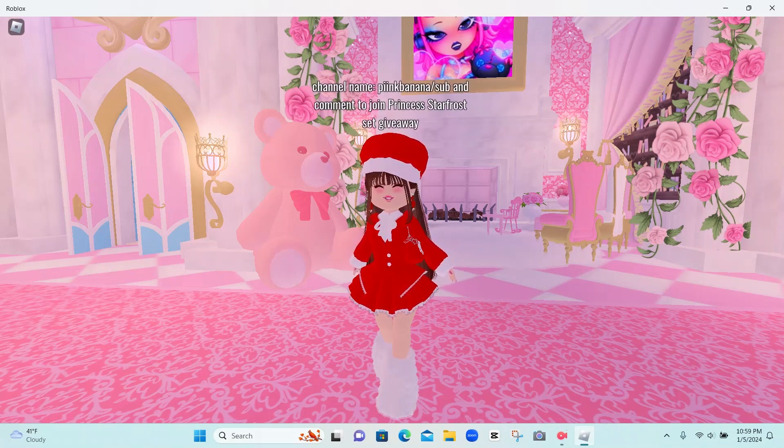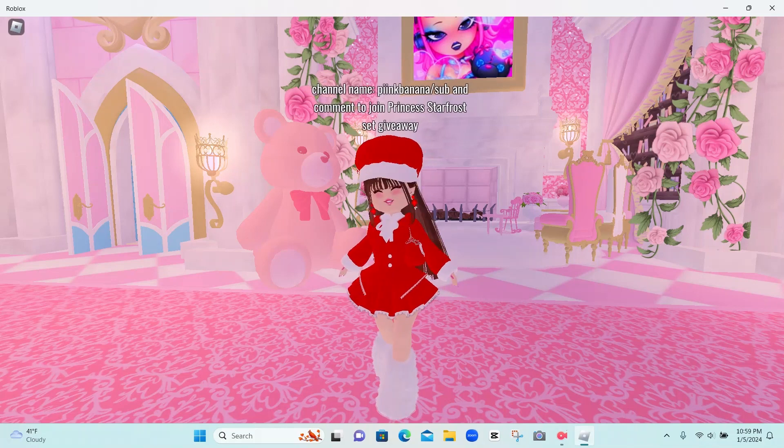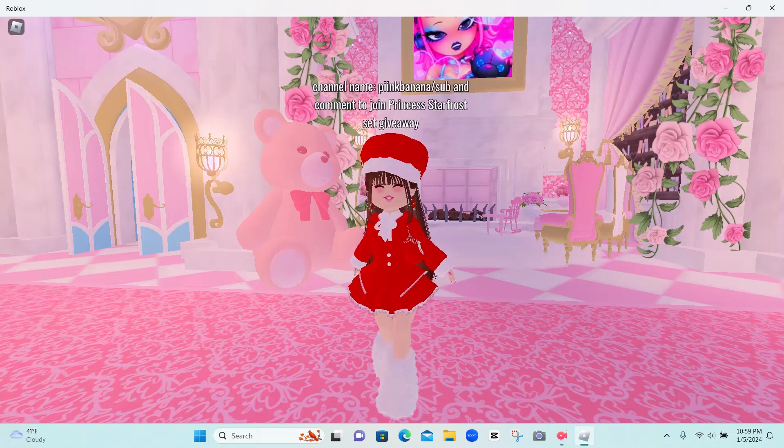Also, the Princess Star Frost set giveaway will be ending in two days. We only need one more person to enter, and then it will be ending in two days. So if you haven't entered, make sure you go ahead and enter. But now, for real, let's get on to the video.